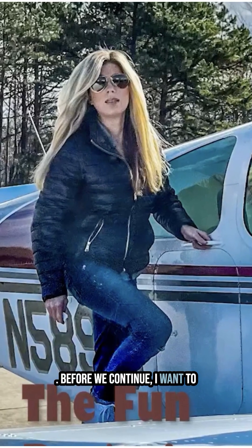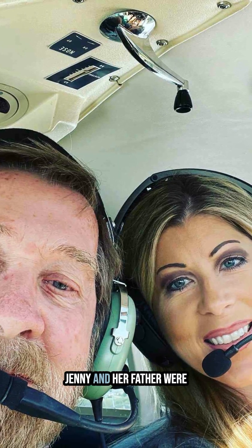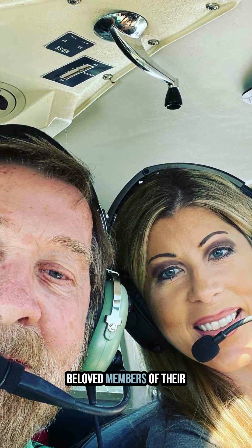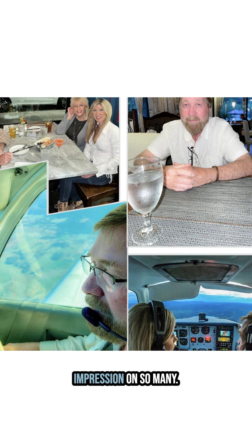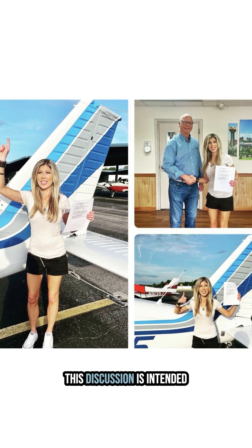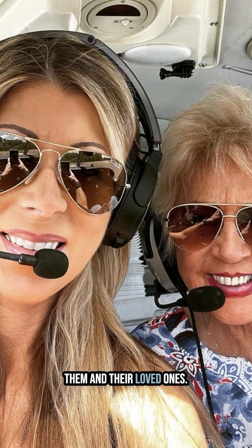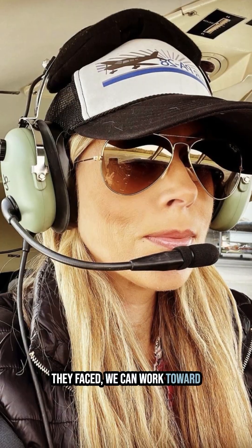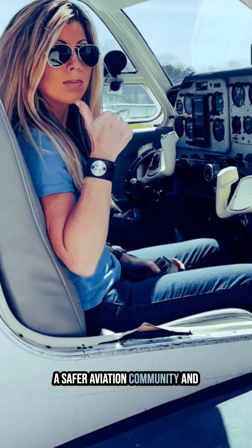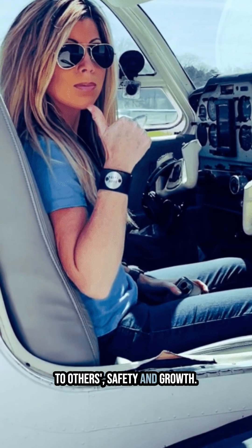Before we continue, I want to take a moment to acknowledge the lives lost in this accident. Jenny and her father were beloved members of their community, and their passion for aviation left a lasting impression on so many. This discussion is intended as a learning opportunity with the utmost respect for them and their loved ones. By understanding the challenges they faced, we can work toward a safer aviation community and ensure their legacy contributes to others' safety and growth.